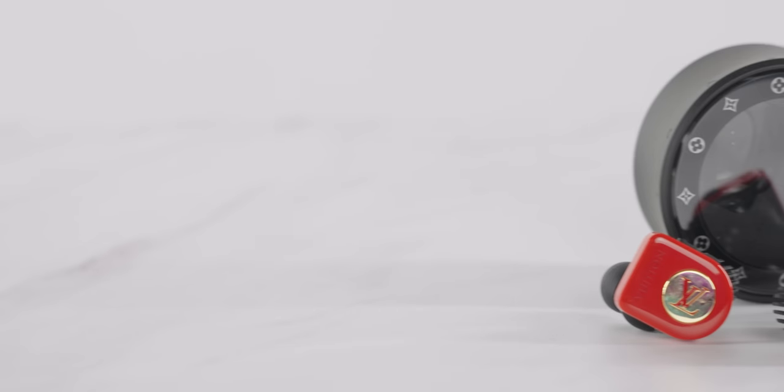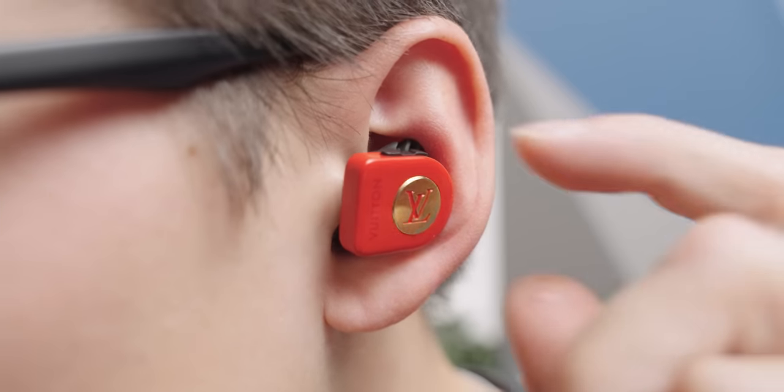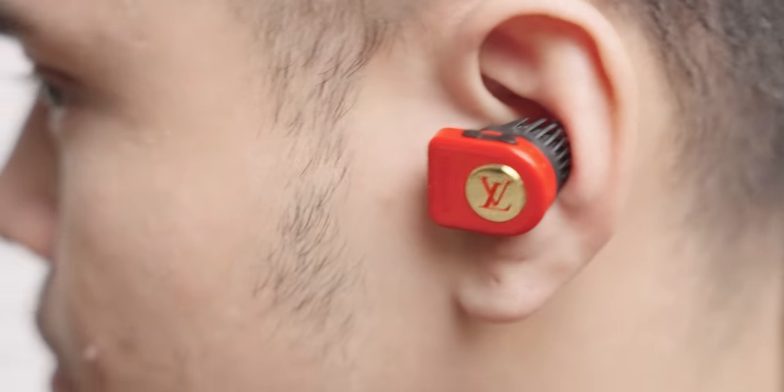Gorgeous, baby. But I'm more concerned with how they function. In terms of features, they have everything you'd expect from premium true wireless earphones: Bluetooth 5.0, active noise cancelling, and proximity sensors for auto-pause and play. I love the interface — there are physical buttons on both earphones that you press down from the top, which is way better than inconsistent touch controls or buttons that mash the earphones deeper into your ear canal. The right one has a single button for pause, play, and change tracks, and the left has two buttons for volume control. Thank you, LV, for not forcing me to engage with the voice assistant just to change the volume.